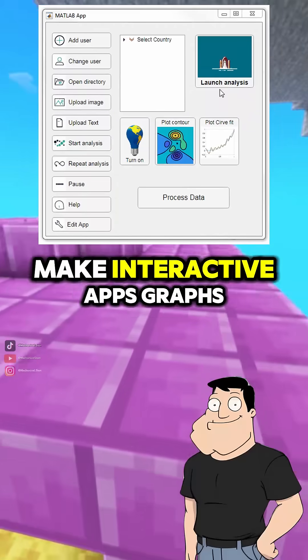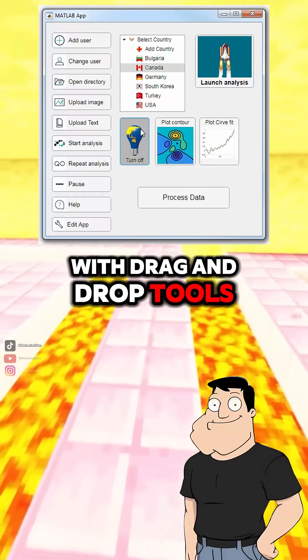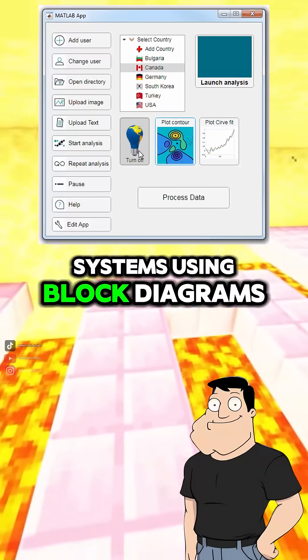Does it have a GUI? Oh yeah. You can make interactive apps, graphs, and even design GUIs with drag-and-drop tools. There's also Simulink, which lets you build dynamic systems using block diagrams.